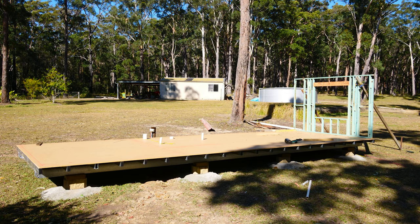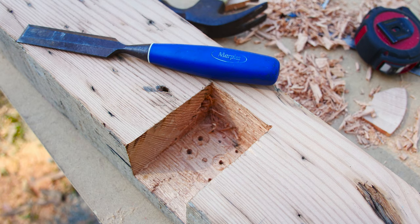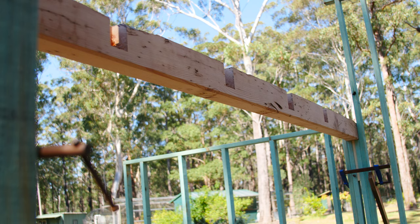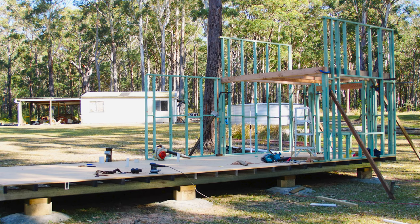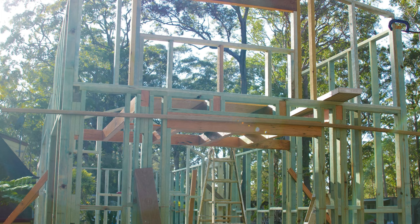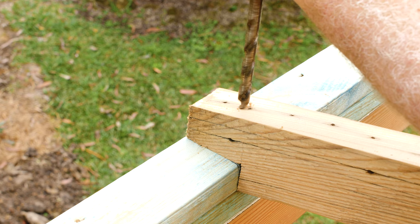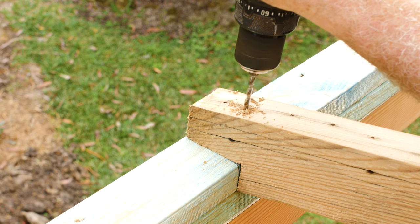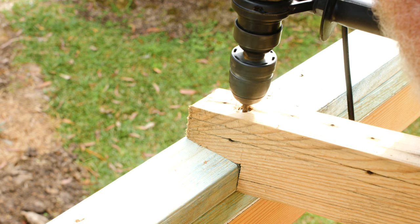Throwing up the framework was a fairly simple process for me, as when I was a lot younger we framed houses for a living. It's an exciting part of the build and you start to see the actual building coming to life. I used treated pine H2 for the framing mainly because of the white ant issue in Australia — I learned this the hard way just how bad these little rascals can be. It costs considerably more with the H2, but what price do you put on peace of mind? For me it was a no-brainer.